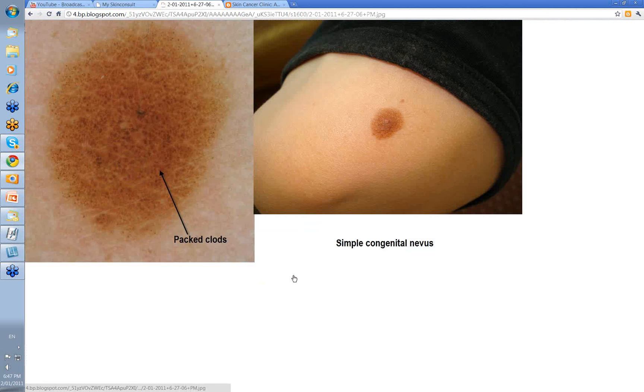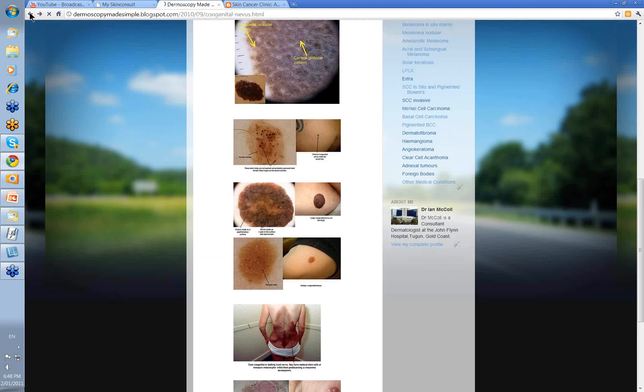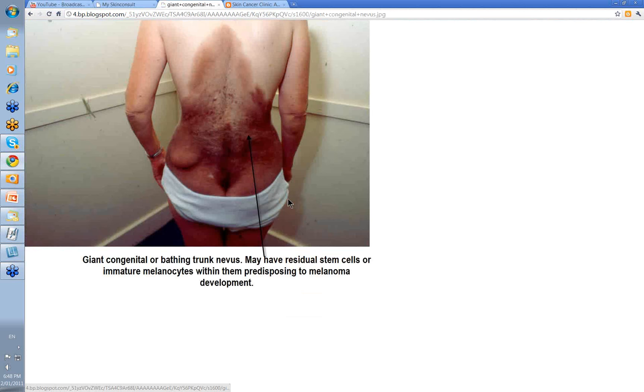Here's another one — this is the sort of size of lesion that you commonly see: papillomatous, a little bit raised on the surface, with all these packed clods. It's a very specific pattern for congenital nevi, and we usually don't have much trouble recognizing them.